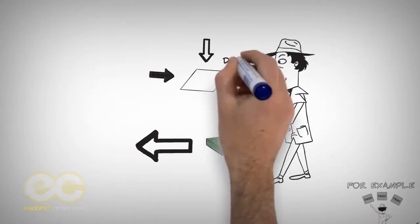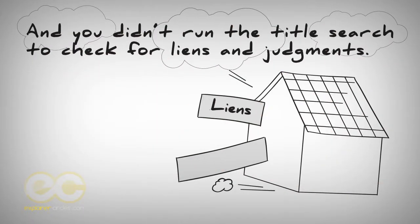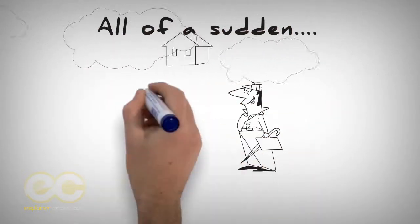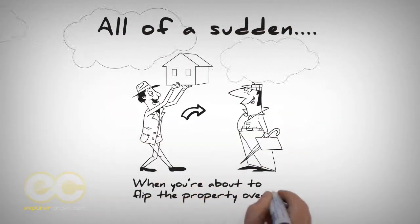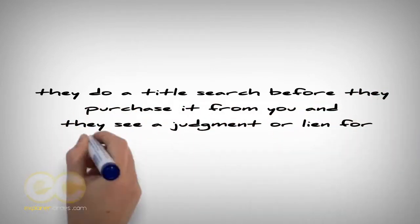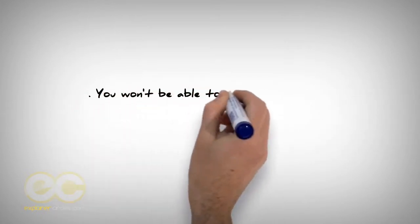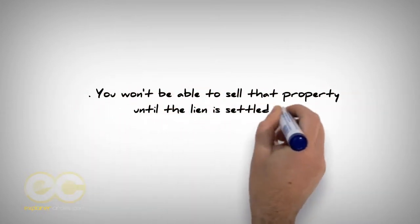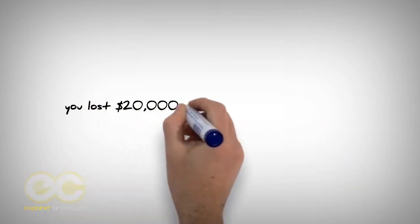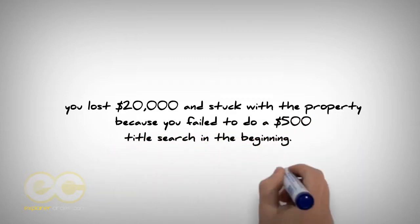For example, say you bought a deed for $20,000 and you didn't run the title search to check for liens and judgments against the property or the owner, and all of a sudden, when you're about to flip the property over to an end buyer, they do a title search and see a judgment or lien for $500,000 that hasn't been settled yet. You won't be able to sell that property until the lien is settled and removed with the county court clerk on record. Now you lost $20,000 and are stuck with the property because you failed to do a $500 title search in the beginning.